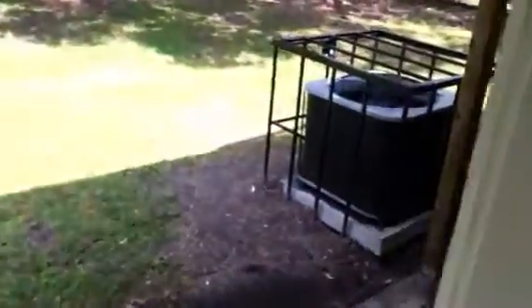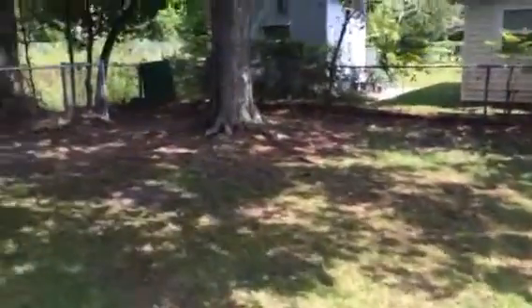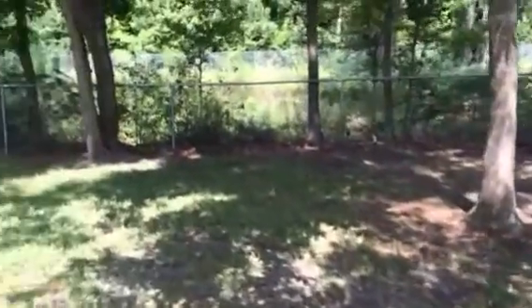Moving back through the house and out the back door. We installed some new posts to shore up this overhang, installed a new AC unit, got the backyard cleaned up, and put in a new fence along the back of the property.